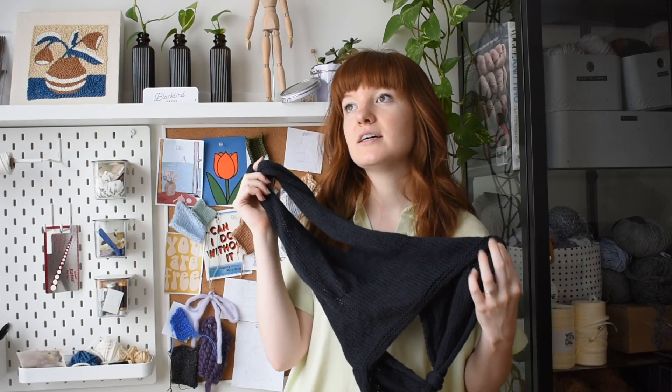And of course, my halter top — this was definitely inspired by this trip. When I booked the trip I just decided to make it. Very excited to wear that too.